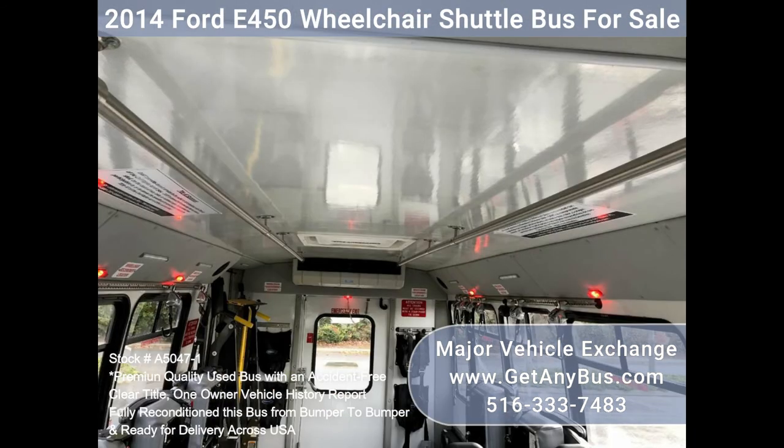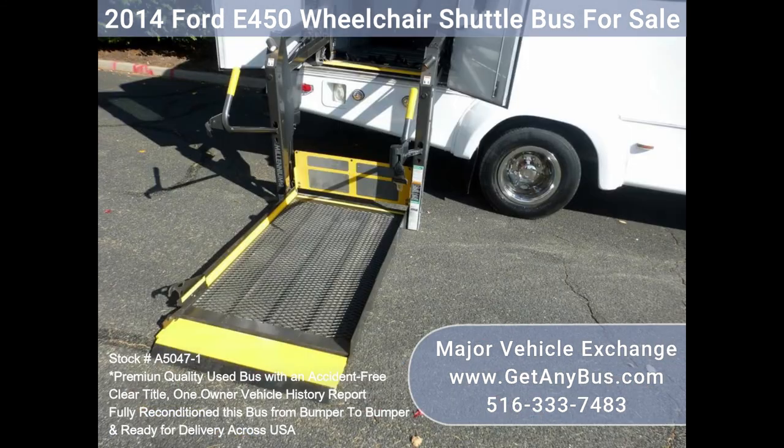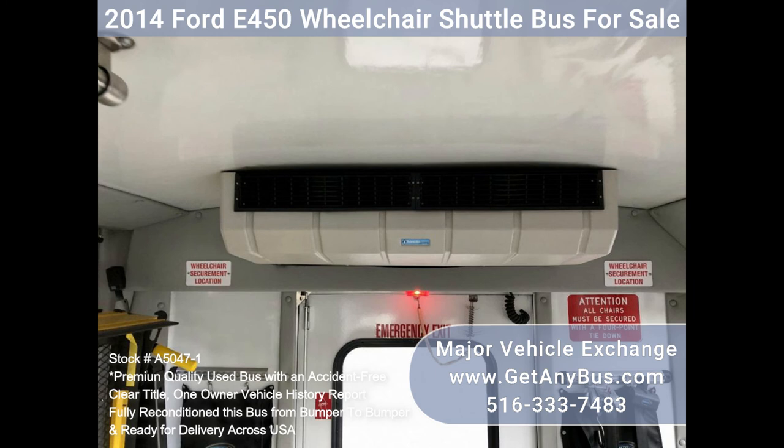Heavy-duty anti-wrap air bumper with rubber inserts, flat floor construction, battery cut-off switch, battery maintainer, heavy-duty valve wheel, wheelchair lift, wheelchair safety interlock, advanced lighting control, stainless steel entrance rails, overhead hand grips, stainless automatic wheelchair retractors.